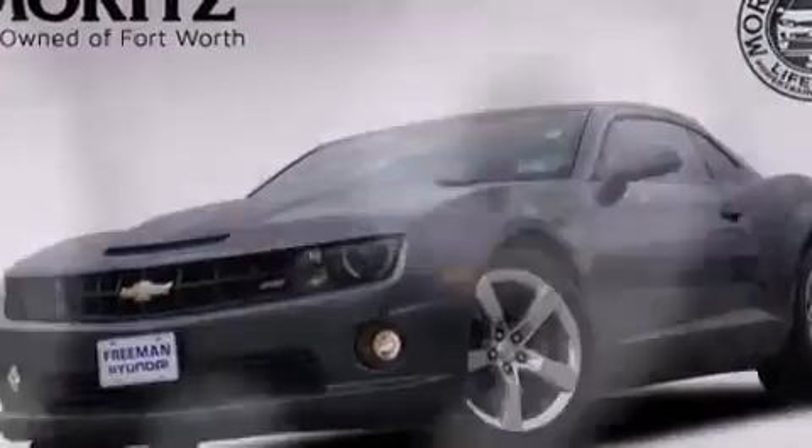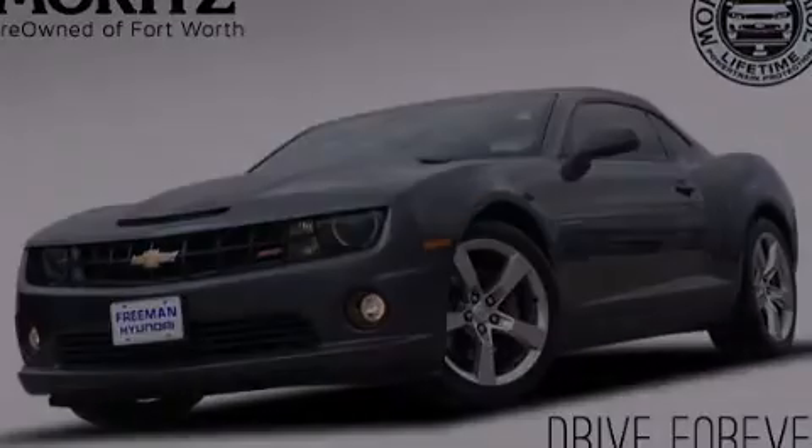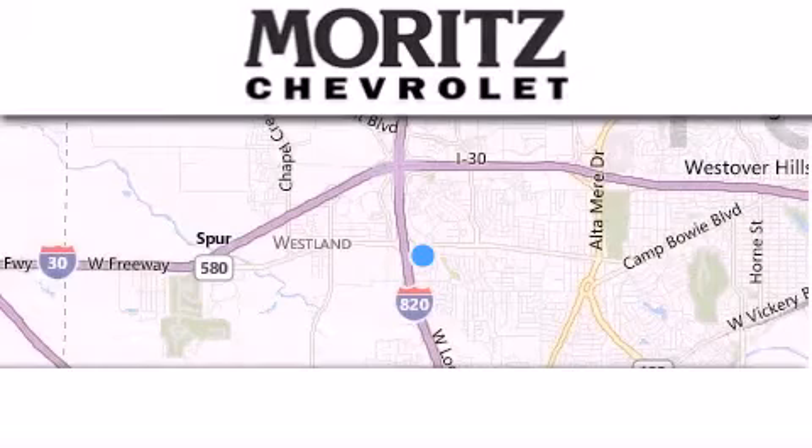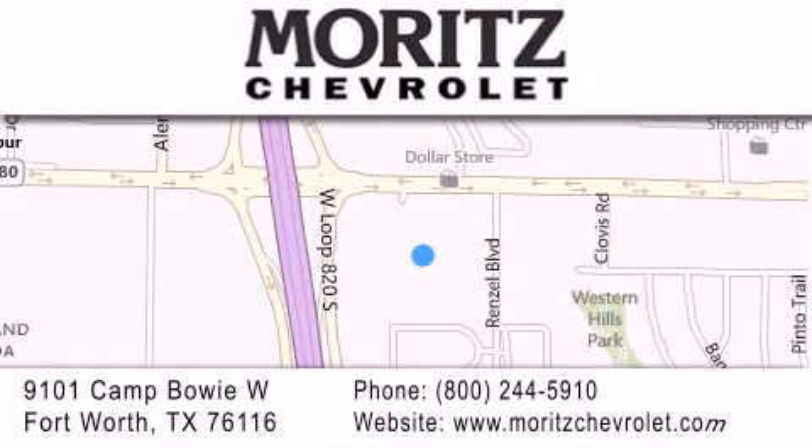This vehicle is sure to sell fast — call and arrange your test drive today. Thank you for considering Moritz Chevrolet for your next luxury vehicle. If you have any questions, please visit our website, give us a call, or stop by our dealership located at 9101 Camp Bowie West in Fort Worth.